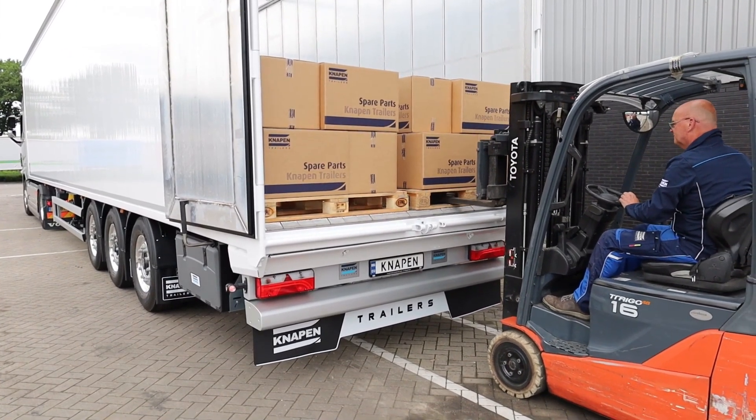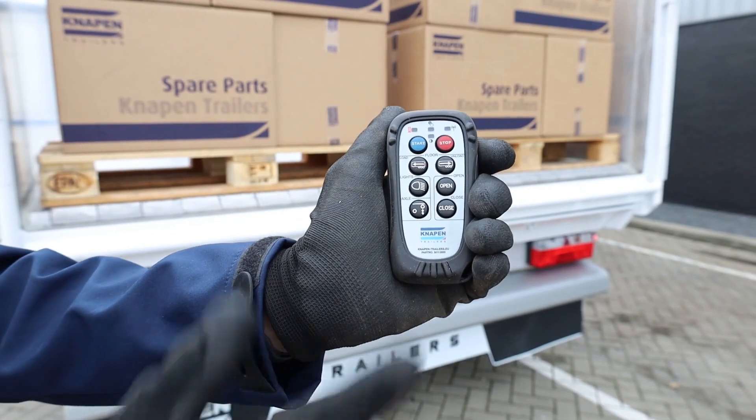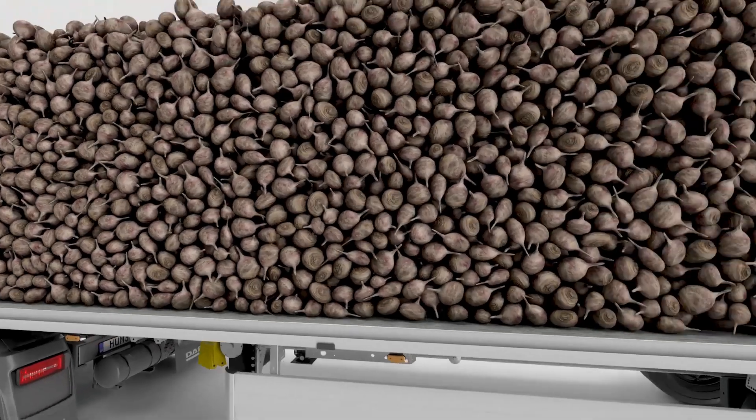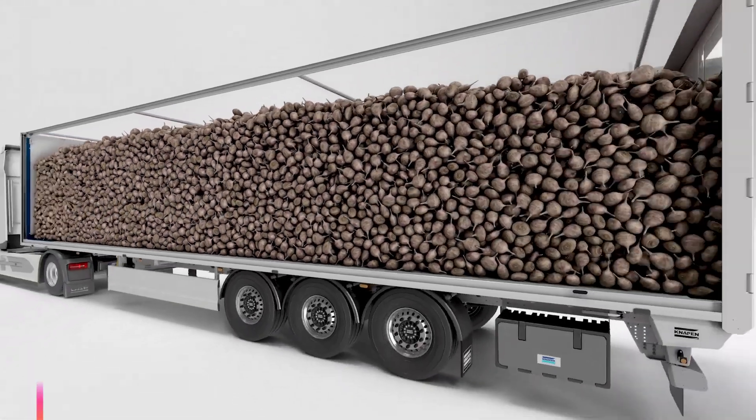Customers can select from various trailer models tailored to their requirements, budget, and tasks. For example, the Xtreme model is a heavy-duty three-axle trailer, with each axle capable of supporting 27 tons.